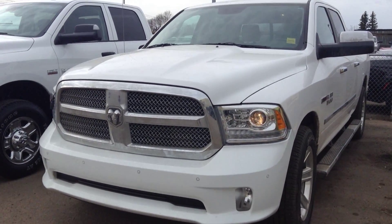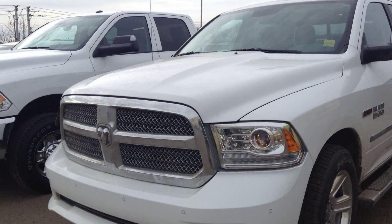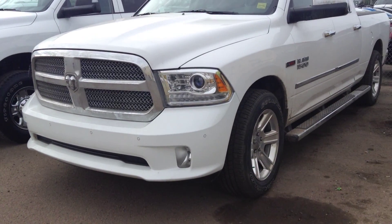Hey Peter, it's Koss here from Londonderry Dodge with a new video walkaround on the 2014 Dodge Ram 1500 EcoDiesel that you inquired about.